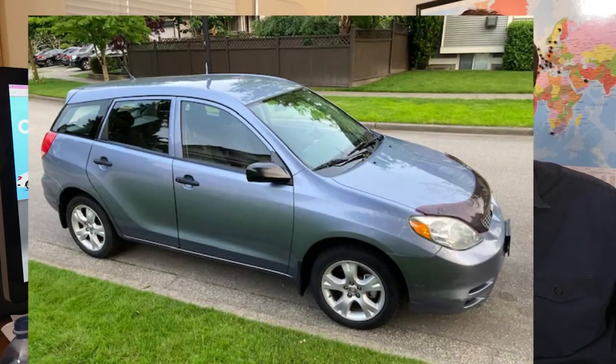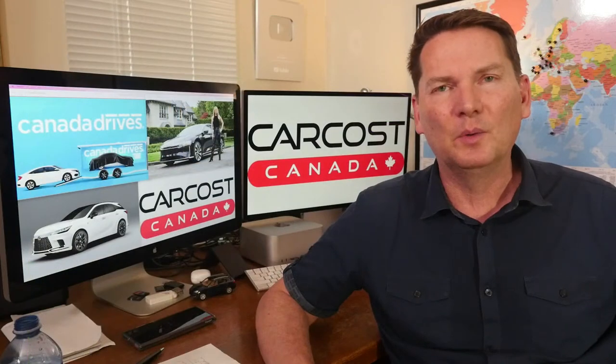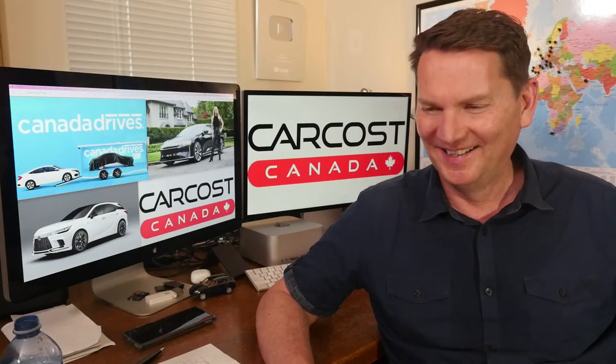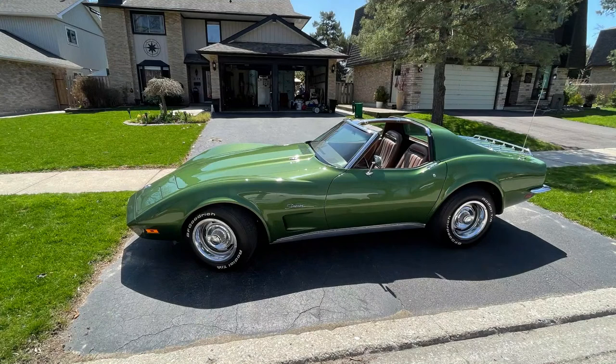First picture is from John — his 2004 Matrix, almost 20 years old with 260,000 kilometers on the clock. He always laughs when he takes young people in the car because they don't know how to roll down the windows — they're manual. I had an old Volkswagen van and our kids loved winding the windows down, and those little triangle windows in old vans too.